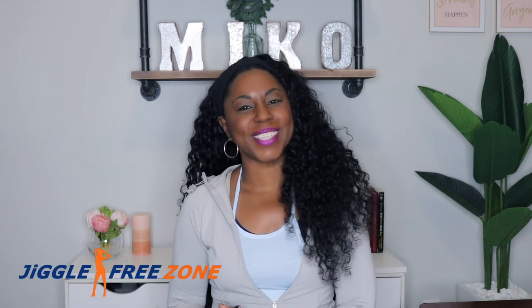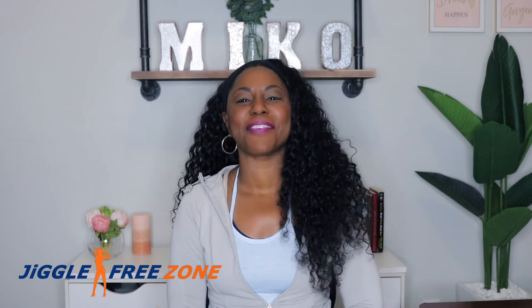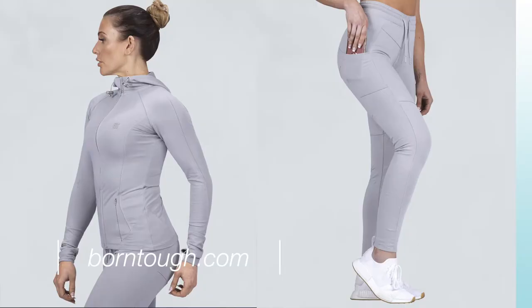Hey YouTube, it's Michelle Miko Dean, owner and group fitness instructor here at The Jiggle Free Online Fitness Studio. I announced on my website a couple of weeks ago that I am in collaboration with Born Tough to review their brand new women's athletic line.